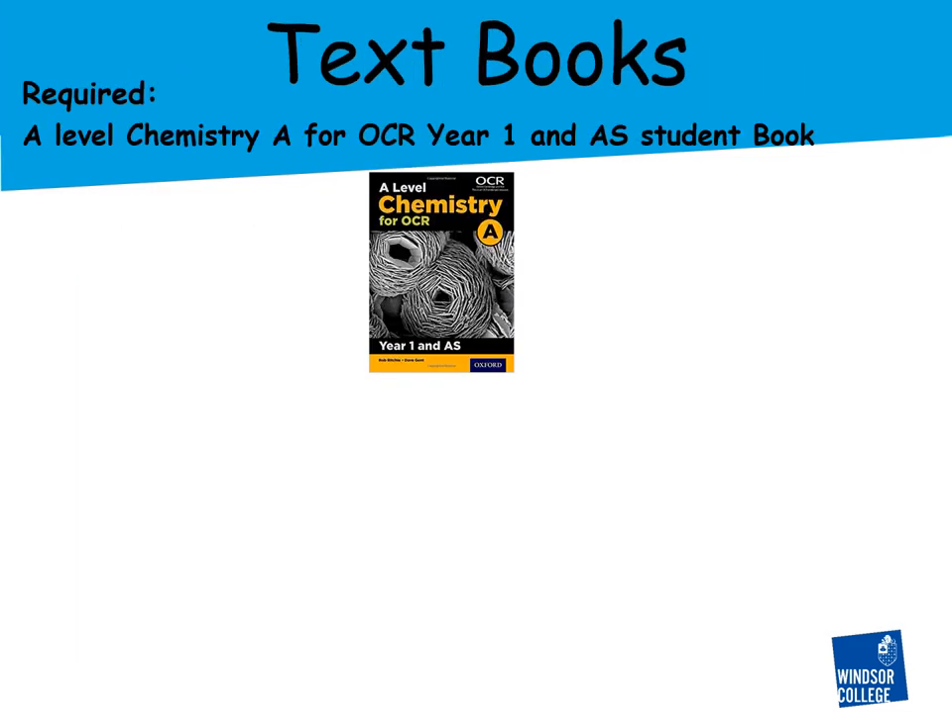As far as textbooks are concerned, the textbook used at Windsor College is the A-level Chemistry for OCR published by Oxford University Press. There are three versions of this book: the year one version, which covers everything you need for year one; the year two version, which covers the year two topics; or a combined version that has both year one and year two in it.